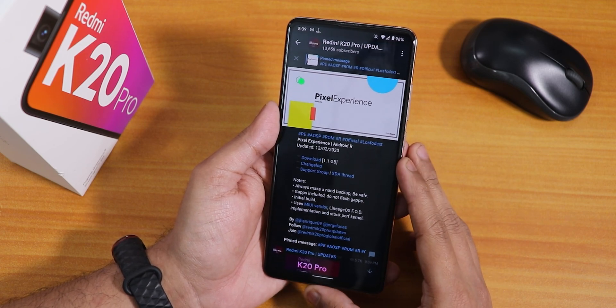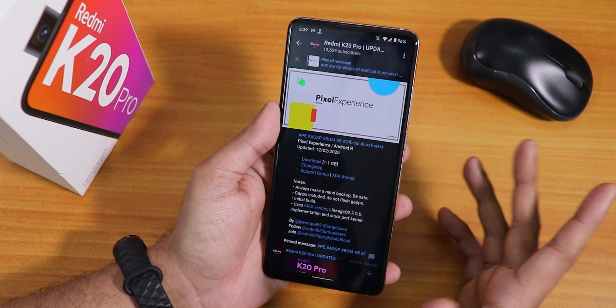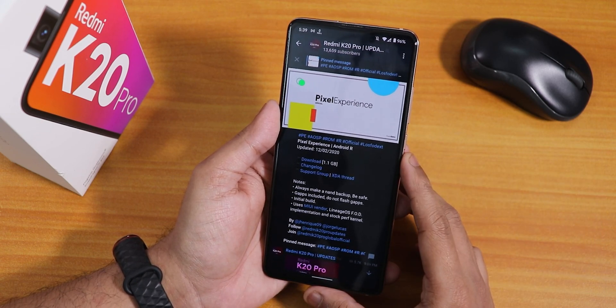There are some things which are mentioned: this is based on MIUI Vendor, has Lineage OS FOD, and yeah the fingerprint scanner has been pretty great — no issues.